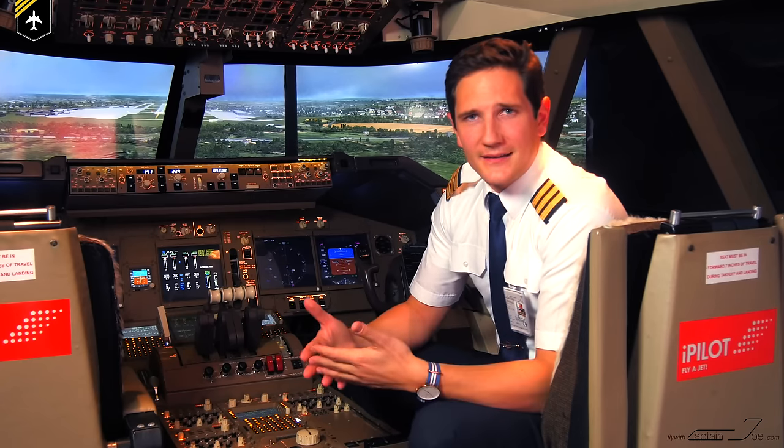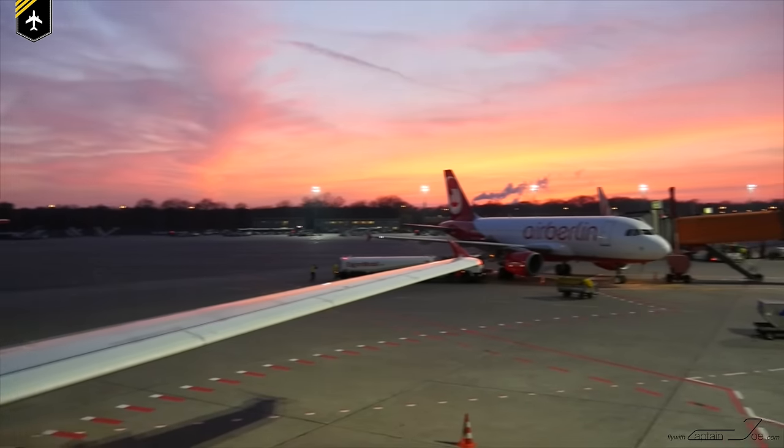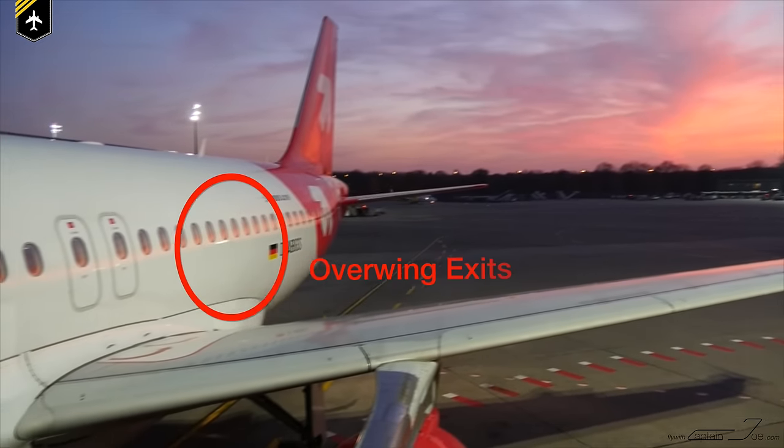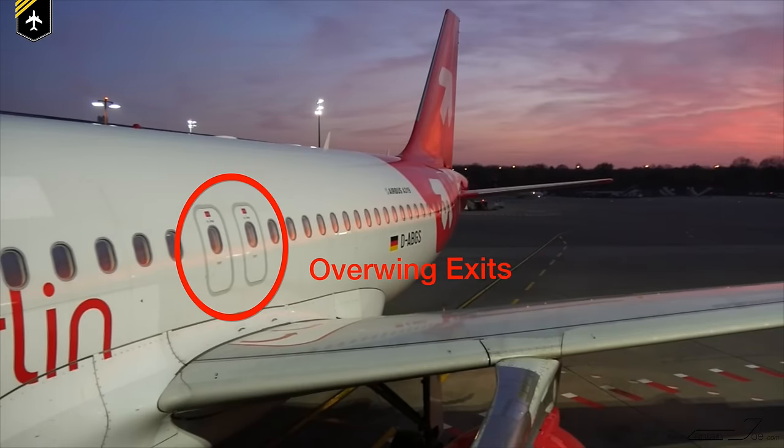In case of an emergency landing — let's say on water — the flight attendants will want you to evacuate at your nearest exit, and four of those exits are on top of the wings: the so-called over-wing exits. Once the door is opened, an escape slide at the rear of the wing will automatically deploy, which you will slide down and distance yourself from the aircraft.